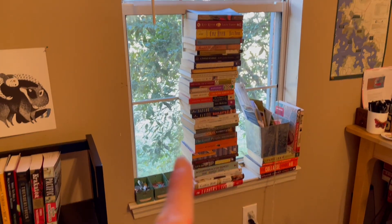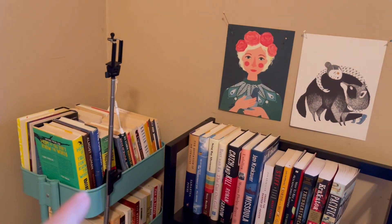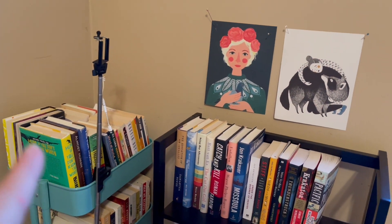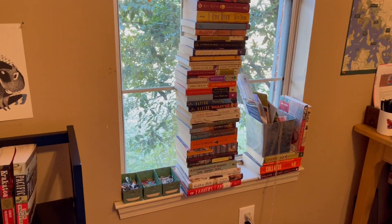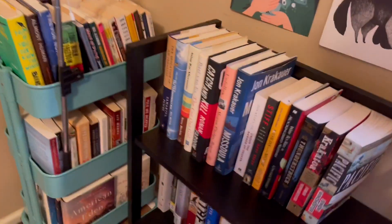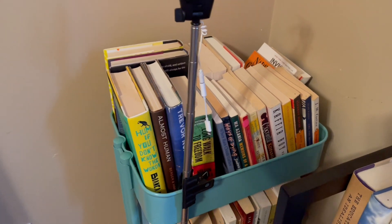So I need to get the Tower of Doom out of the window and onto the top row of this cart so that I can start the 2021 Tower of Doom, obviously. But I still have my South Africa project in the cart.